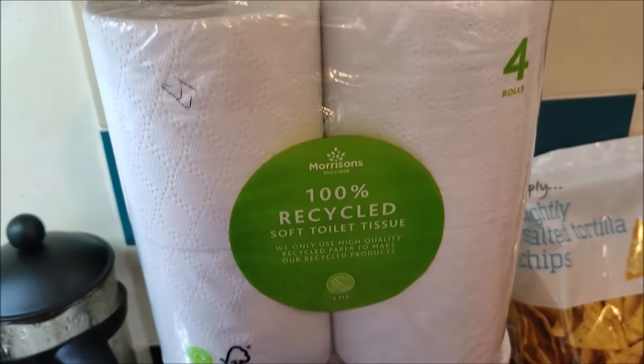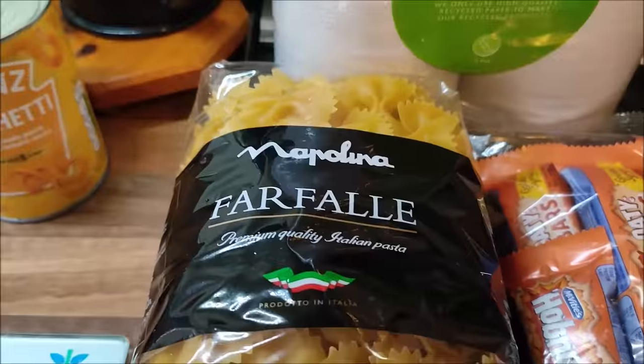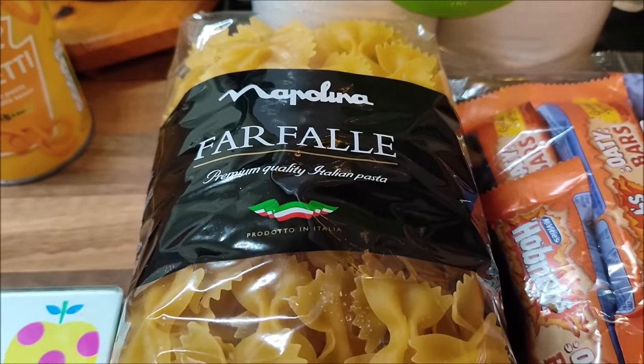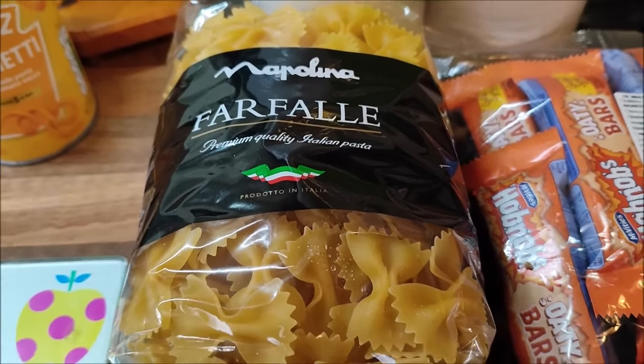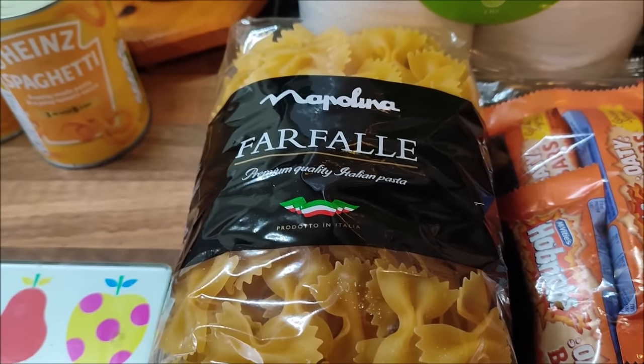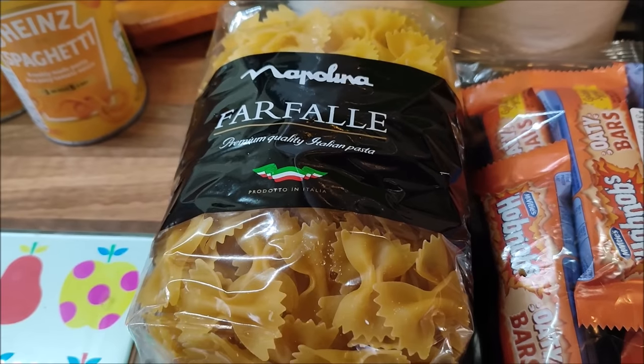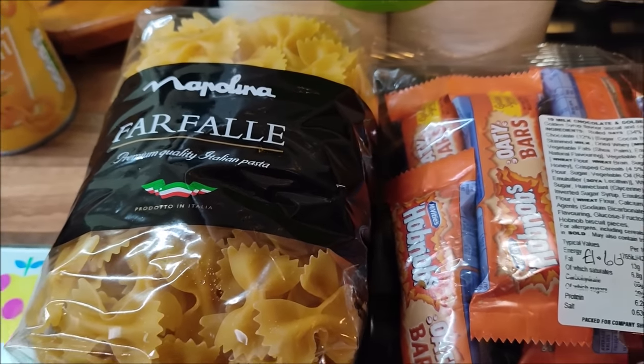I bought two packs of recycled toilet tissue for a pound a pack. A pack of Napolina farfalle pasta for 50p - which isn't super cheap, but because everything else is really cheap and we needed some pasta, I just bought it there, as it's easier than going to two different shops.